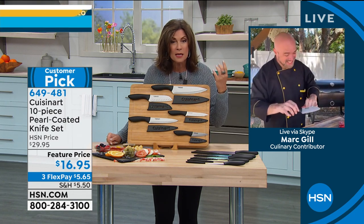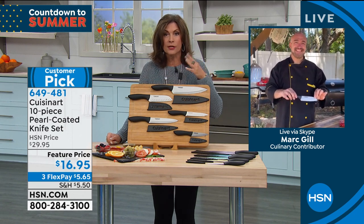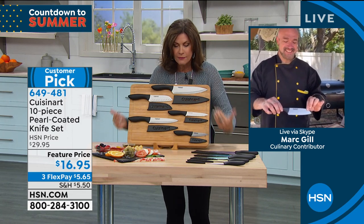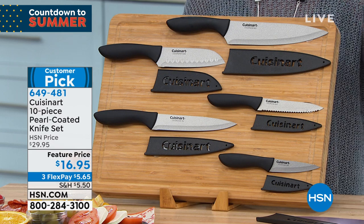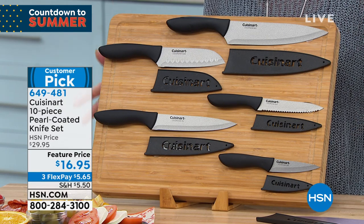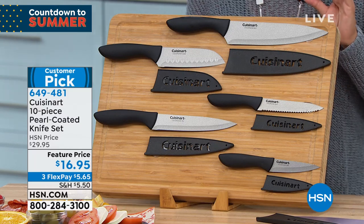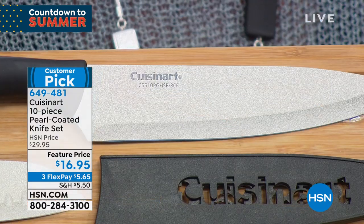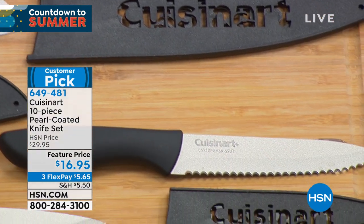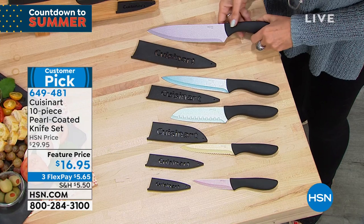Cuisinart is one of the biggest, best, most beloved names when it comes to kitchen utensils and appliances. Look at all that you're getting — every knife that you need. You might as well not even sharpen your other knives because this is so inexpensive and such a great value. I have never seen us do this value on these knives at $16.95. Even if you want to put these on flex payments, you can do that. Very limited if you want the gray. If you want a little more personality, we have some for you too.